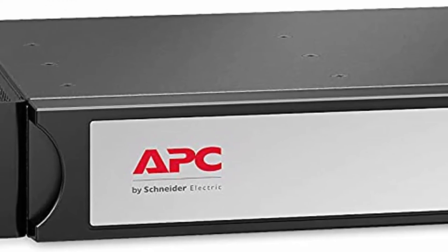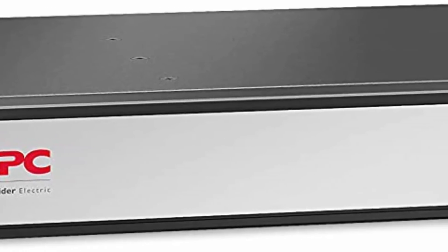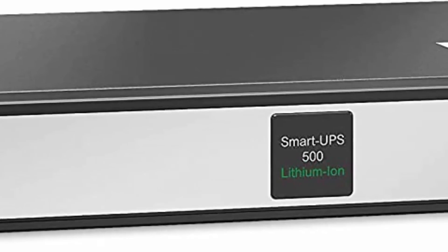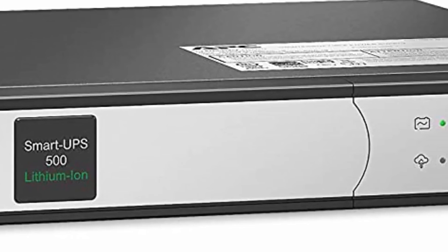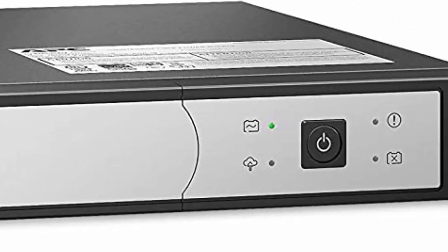Input: NEMA 5-15P. Output: 4x NEMA 5-15R. Nominal input/output voltage: 120V. Free additional 1-year battery warranty when you connect and register this APC UPS with Smart Connect. 1U rack mount UPS includes rack mounting support rails.